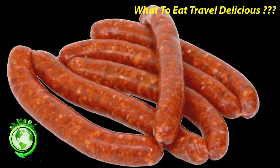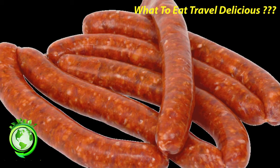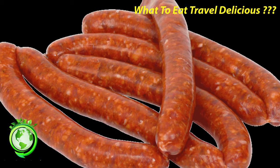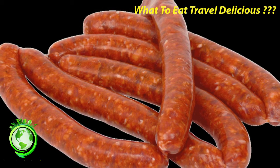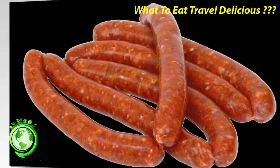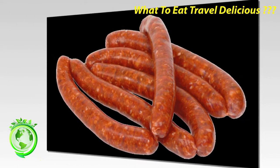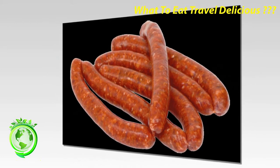Saucisse de Strasbourg and Saucisse de Francfort: these look and taste pretty much like what a lot of people consider a hot dog. The texture is very fine and the color can be a rather alarming red for the Saucisse de Strasbourg. These are many times used as an ingredient in choucroute garnie — sauerkraut or pickled cabbage served with potatoes and a variety of meats.